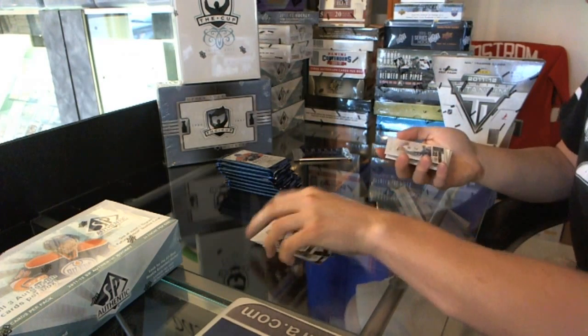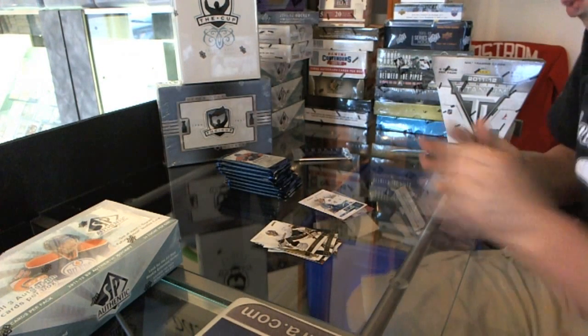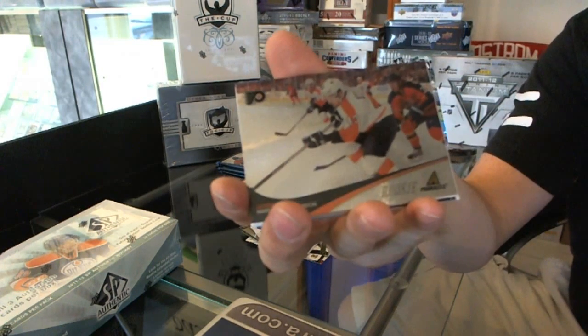We've got a Contenders rookie, number to 99 — Bill Sweat. And a Pinnacle rookie of Marc-Andre Bourdon.